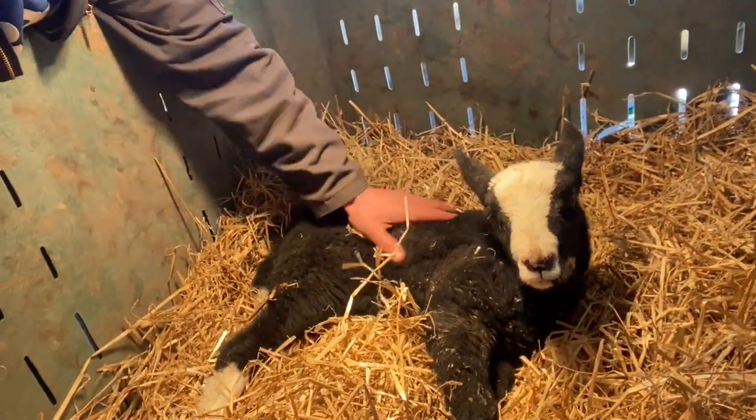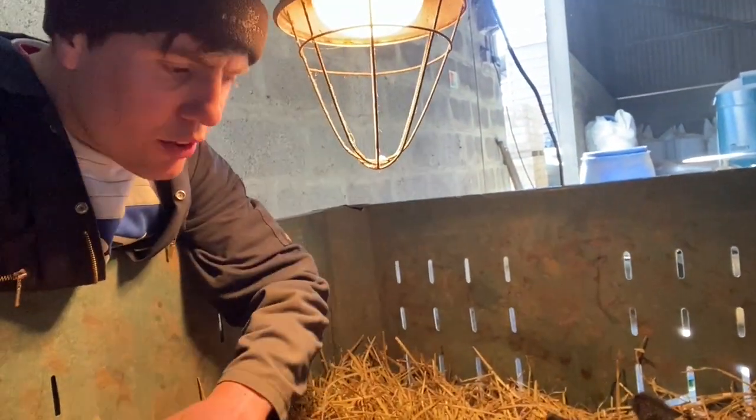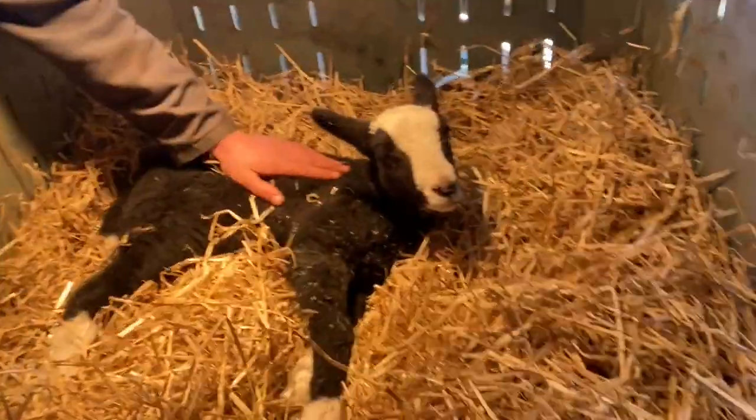The wee fella is making a bit of progress — kicking his legs, tried to stand him up and he took a couple of wee steps. Progress.